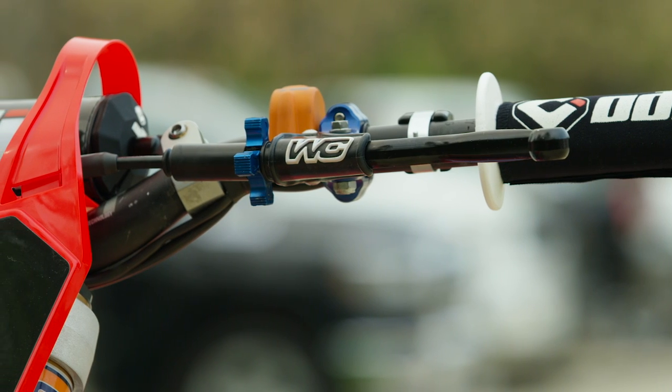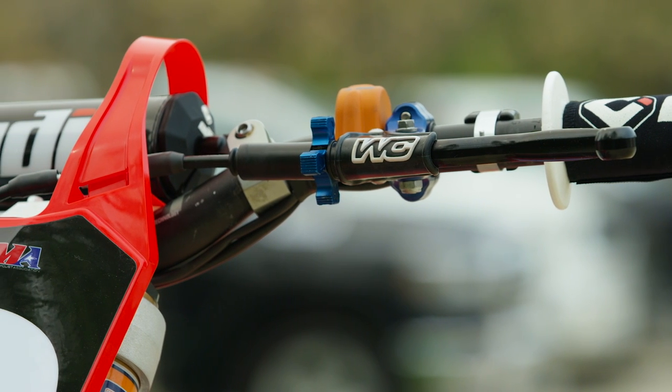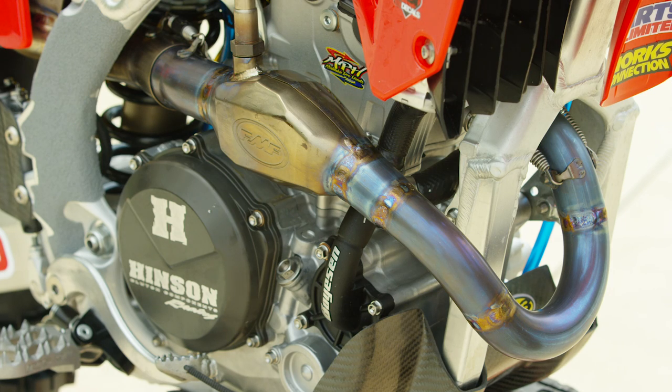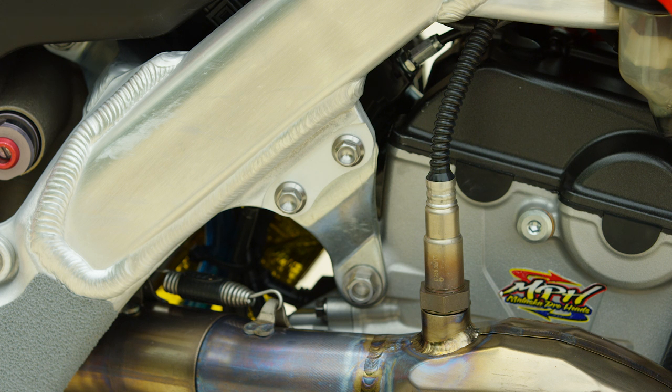There are a lot of little Works Connection hard parts pieces on here — their clutch perch, their levers. The full exhaust system is provided by FMF; they work closely with Dean and it's pretty similar to the production system with a few tweaks made for this bike. FMF hasn't had a mainstay Honda team in a few years, so they're dipping their toes back in with Phoenix here.